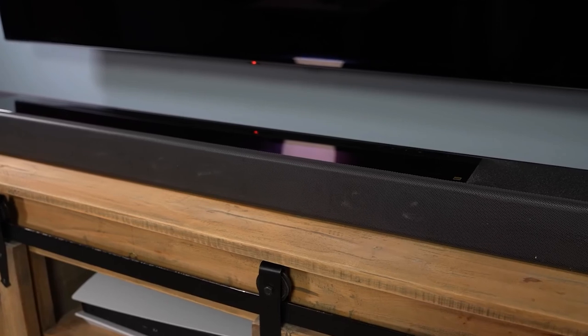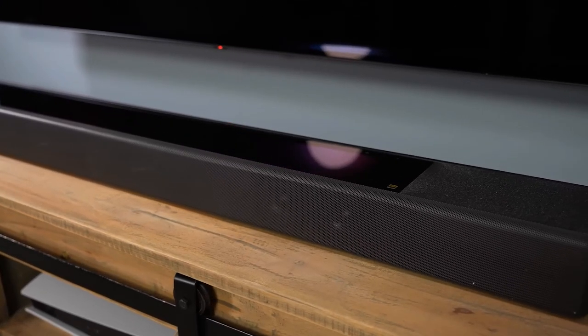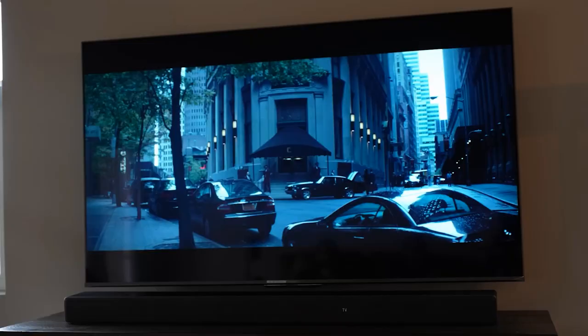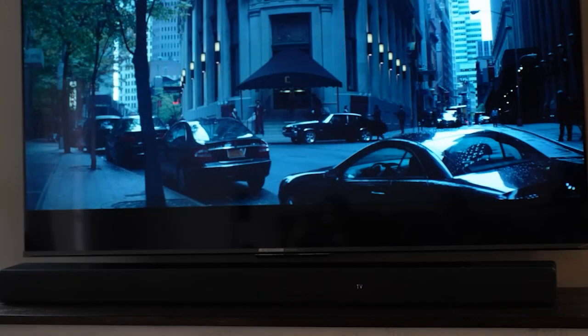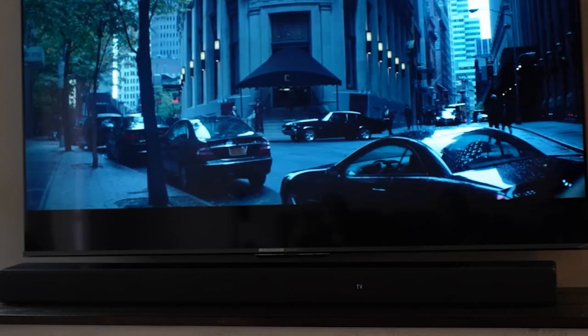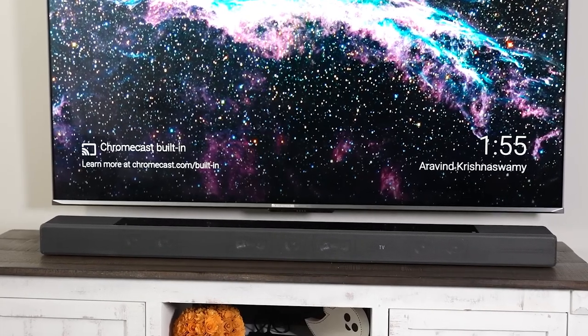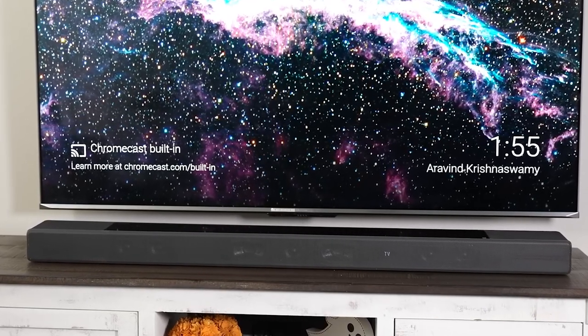The vertical surround engine, along with the up-firing drivers, help produce a detailed height performance with lots of clarity. Its tone is crisp, which helps to extract lots of detail from film soundtracks, as well as a sharpness that presents action films with plenty of sonic attack and punch. Sony's claims of virtual surround sound didn't convince us much, but the A7000 sound is better optimized in a room with walls or surfaces it can bounce sounds off.